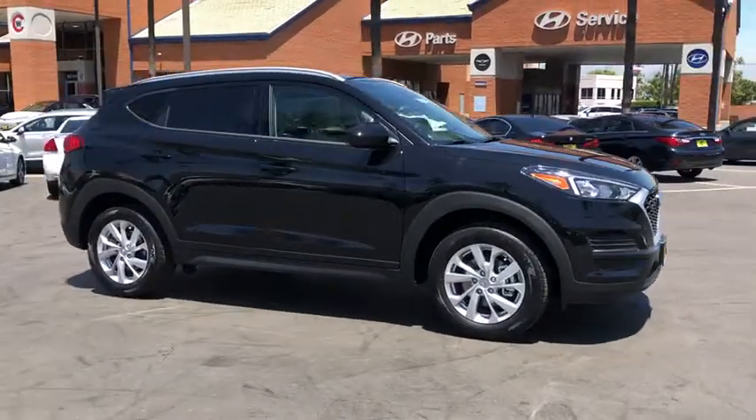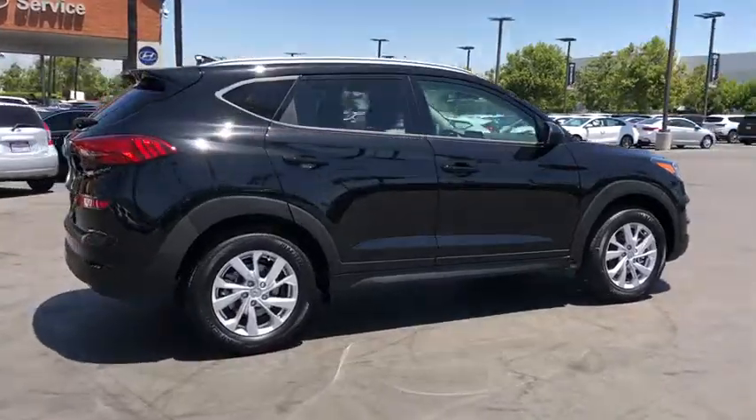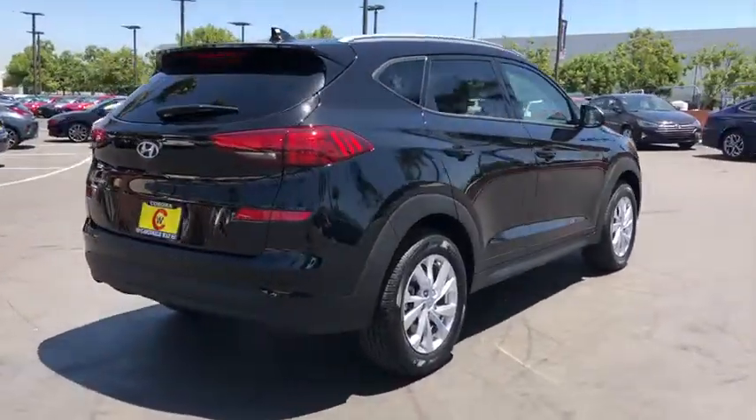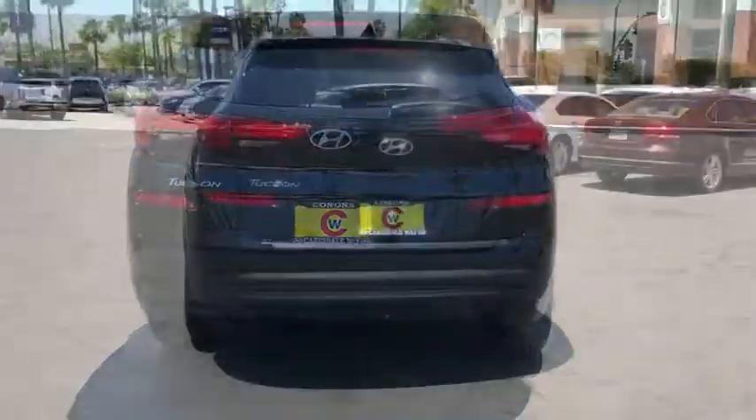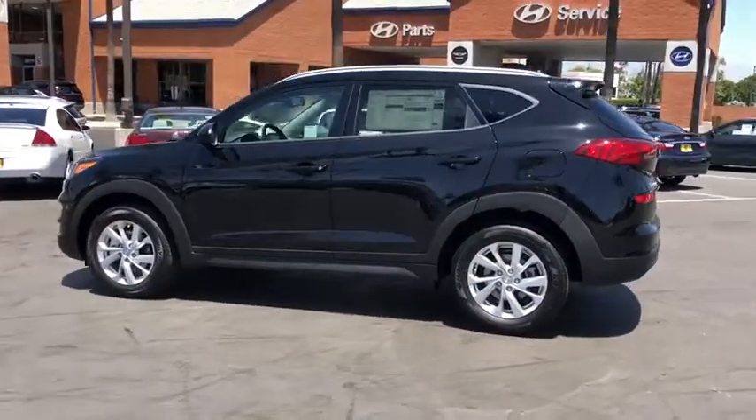Can you see yourself in the 2020 Hyundai Tucson? This vehicle still has fewer than 10,000 miles on the clock, so it won't last long. Take your daily drive to a higher level of comfort and quality with this well-built, well-equipped Tucson.